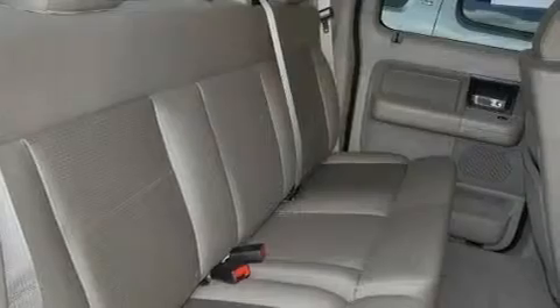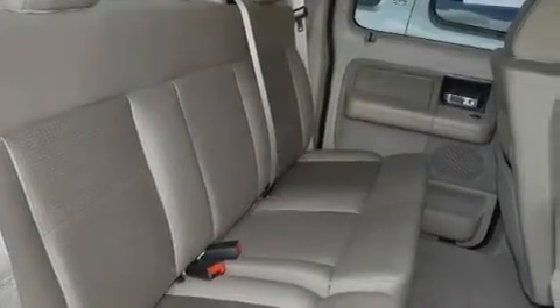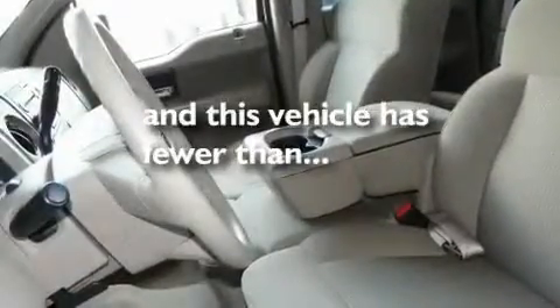Additional features include a passenger side vanity mirror, a low tire pressure indicator, a security system, and this vehicle has fewer than 52,000 miles on the odometer.